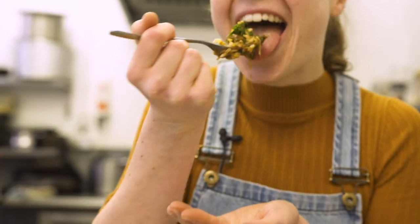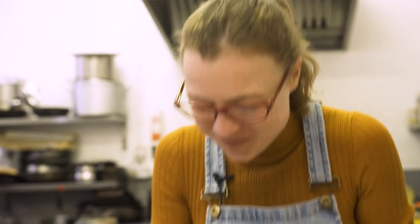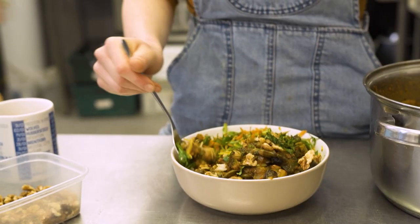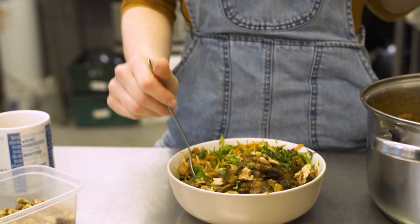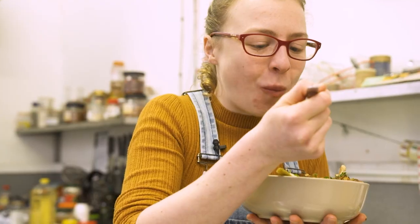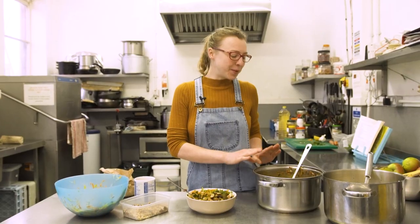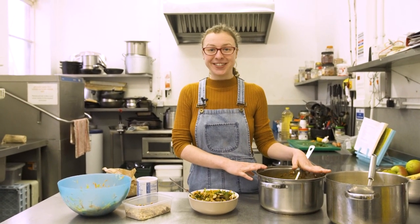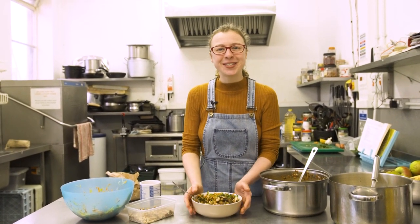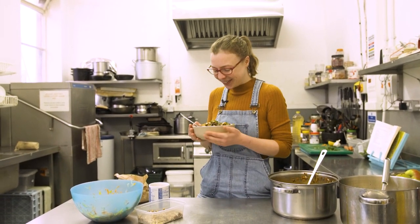Oh, it's really good! It's got loads of different things going on — different textures, nice crunch, nice softness. It's really nice. I love food — what a gift! So we're going to leave the food here for the Food Hall volunteers tonight — they're going to munch this up. I think I'm going to finish this bowl for myself though — it's really tasty.